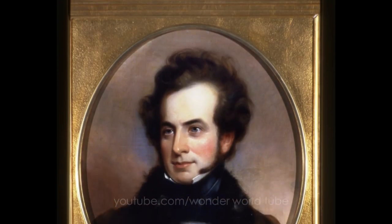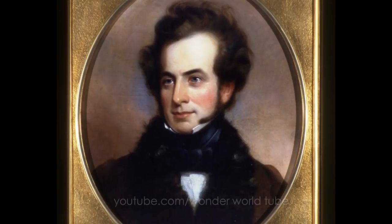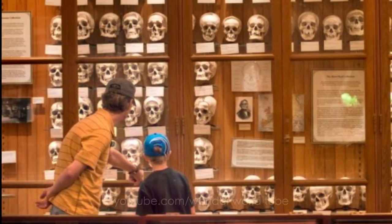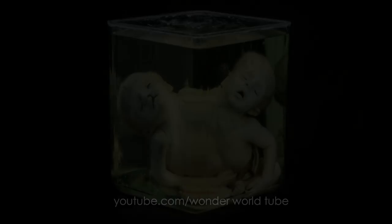25 medical oddities on display at the Mütter Museum. The collection of Dr. Thomas Mütter began this fun house of morbid curiosity, and currently houses over 20,000 specimens of medical abnormalities.